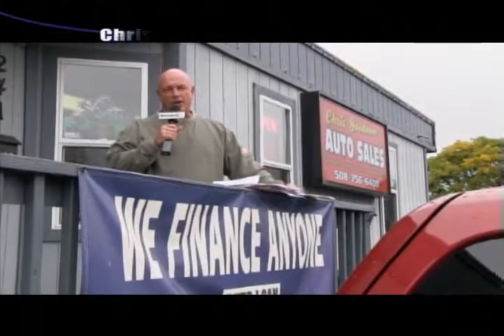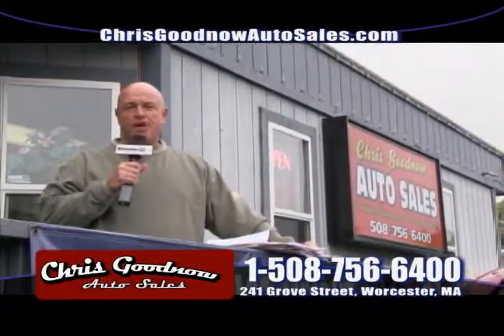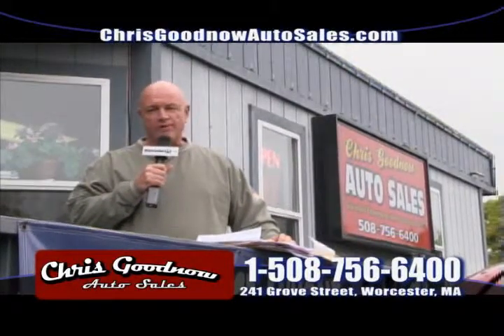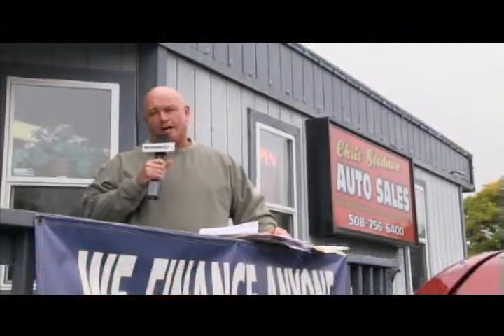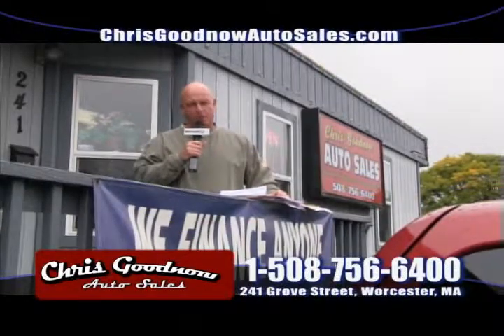Welcome to Chris Goodnow Auto Sales, home of the guaranteed financing. You're guaranteed to get financed here. If you've got good credit, our rates are below 3%. If you've got bad credit, as long as you're working with an income of $1,200 a month and $1,200 down minimum, I'll finance you. Don't worry about car repossessions, bankruptcies, or slow credit card payments. You're dealing with me — the owner. Here, you work one-on-one with me. I'll get you a great price, I'll get you financed, and you'll be satisfied.